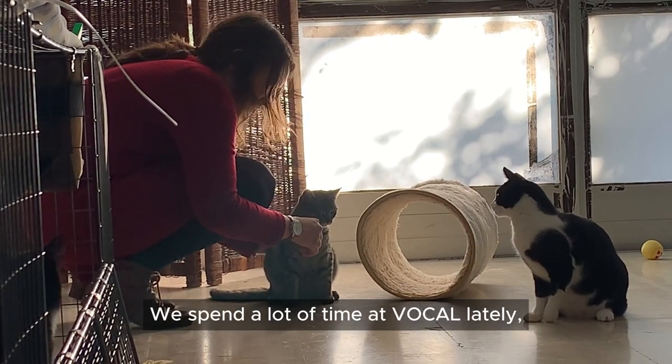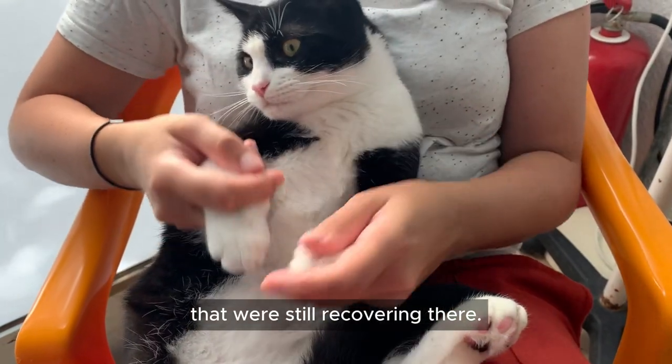We spent a lot of time at Vocal lately, playing and cuddling with the cats that are still recovering there.